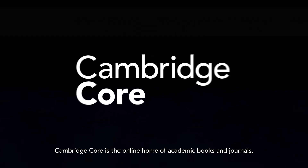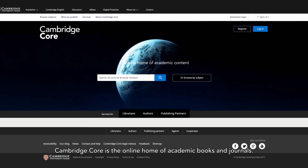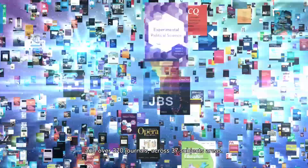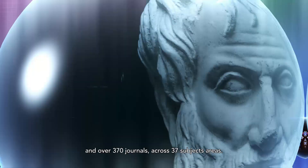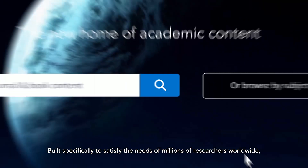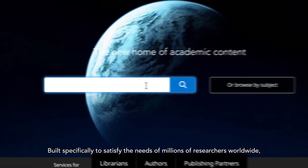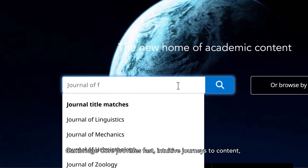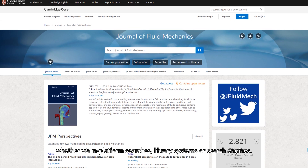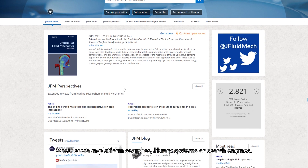Cambridge Core is the online home of academic books and journals published by Cambridge University Press. It brings together over 34,000 books and over 370 journals across 37 subject areas. Built specifically to satisfy the needs of millions of researchers worldwide, Cambridge Core provides fast, intuitive journeys to content whether via in-platform searches, library systems or search engines.